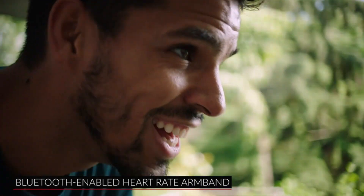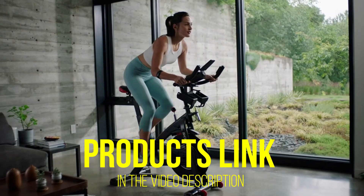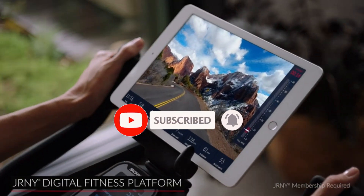That's all for today regarding our top 5 picks of best exercise bikes. We upload Amazon product review videos every single day, so don't forget to subscribe and hit the bell icon for the latest video notifications.